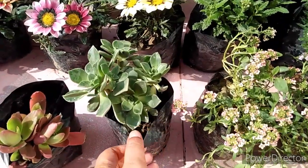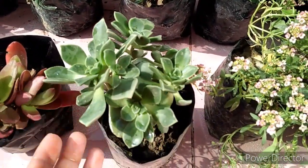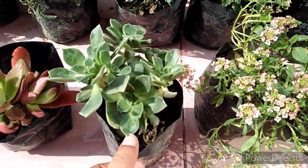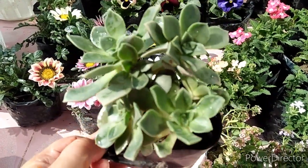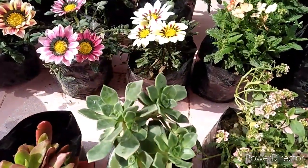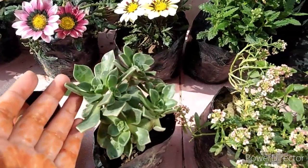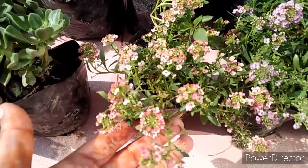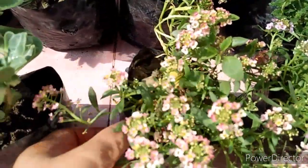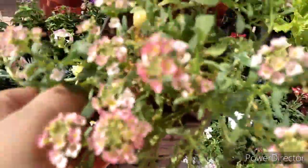The second plant that I have bought is also a very gorgeous plant and its name is Aeonium Arboreum. This is in a poly bag so this is 50 rupees each. It is a very beautiful plant with a very cute flower — you can see its color, how pretty it looks. It also has a light purplish shade.